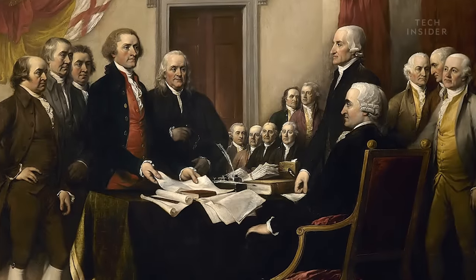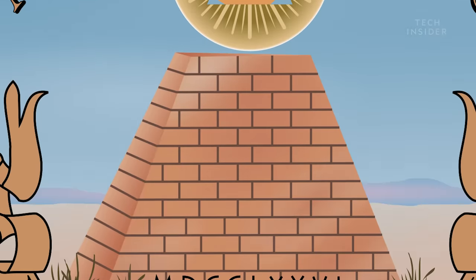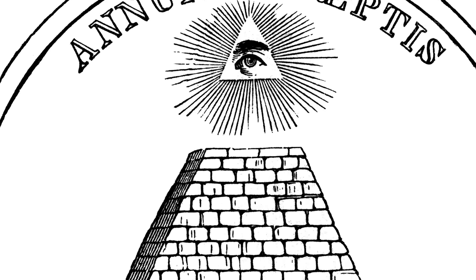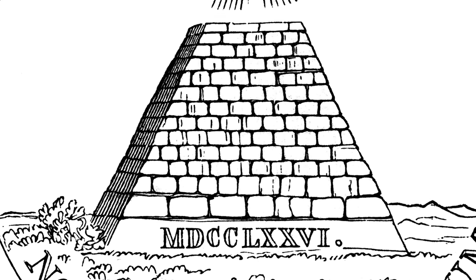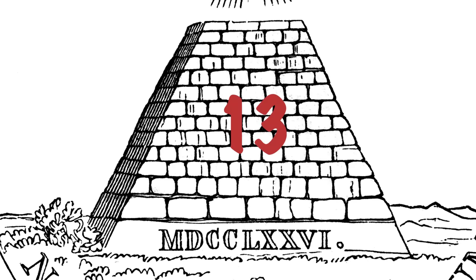Fast forward to the founding of the United States, and it ended up on the back of the Great Seal on top of a pyramid. The pyramid is a sign of strength, survival, and being long-lasting — designed to show that the new nation is going to survive and last a long time. It's built on 13 different steps, meaning the 13 new states, the 13 former colonies.